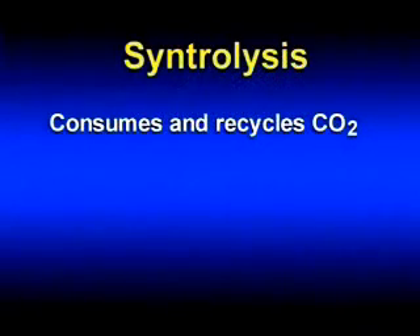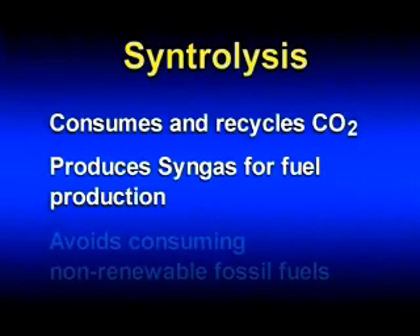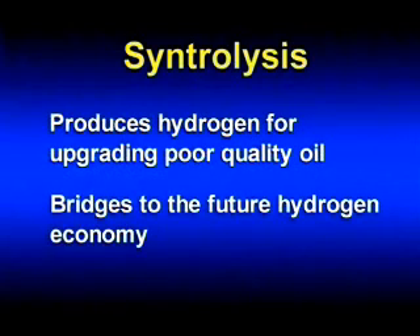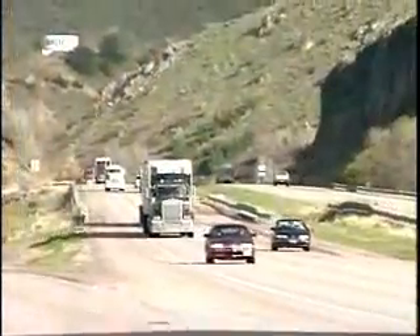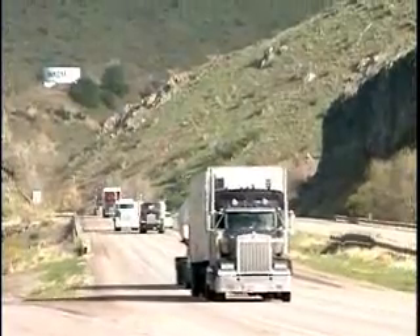In summary, syntrolysis consumes and recycles carbon dioxide instead of producing it, produces sulfur-free syngas for synthetic hydrocarbon fuel production, avoids consumption of non-renewable fossil fuels, produces hydrogen that can be used for upgrading poor quality oil reserves, and provides a bridge to the future hydrogen economy. Syntrolysis offers a future where transportation fuels are domestically produced, environmentally friendly, and independent of depletable, polluting fossil resources.